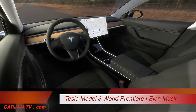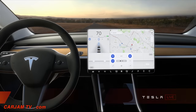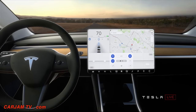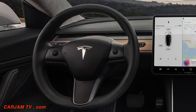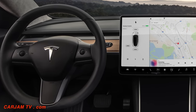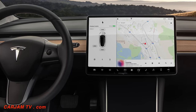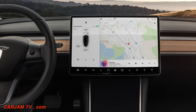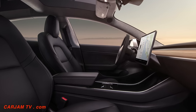We're going for something that was a very simple, clean design, because I think in the future — well, really the future being now — the cars will be increasingly autonomous. So you won't really need to look at an instrument panel all that often. You'll be able to do whatever you want: watch a movie, talk to friends, go to sleep.